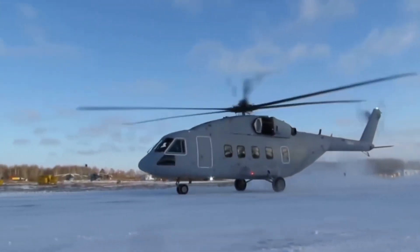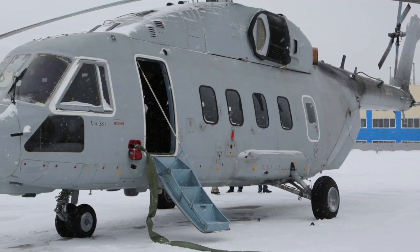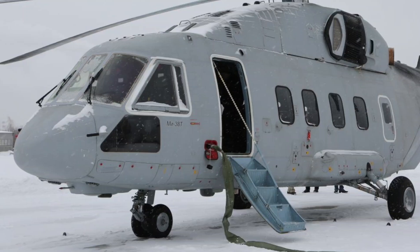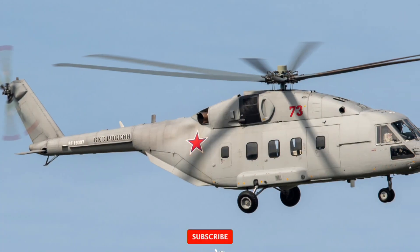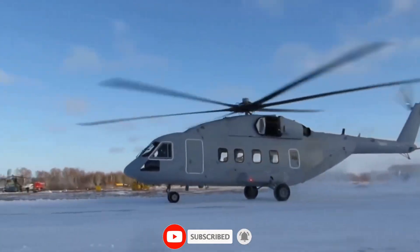But make no mistake — this is a transport helicopter with teeth. Armored panels protect vital components. Countermeasure systems guard against heat-seeking missiles. And it is compatible with Russia's airborne communication networks, ensuring total coordination with ground and air units.